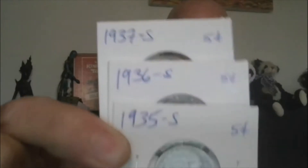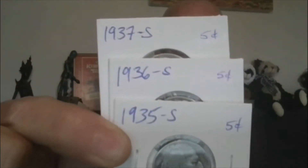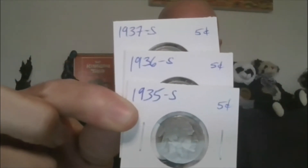Lot 9, we'll get into three Buffalo Nickels — S-Minted, not proof. 1935-S, 1936-S, and 1937-S. Three Buffalo Nickels: 35, 36, and 37-S.